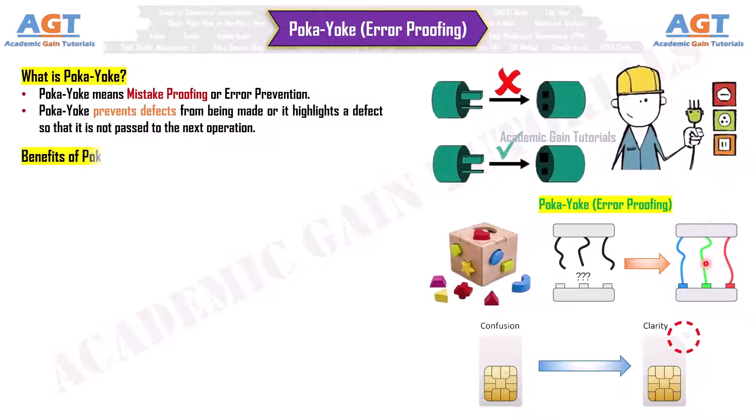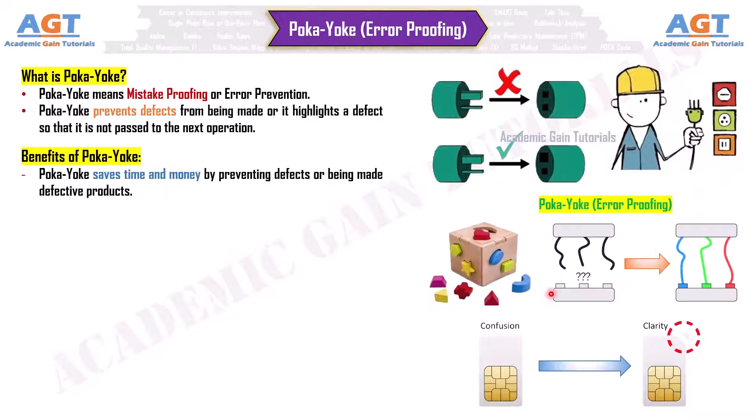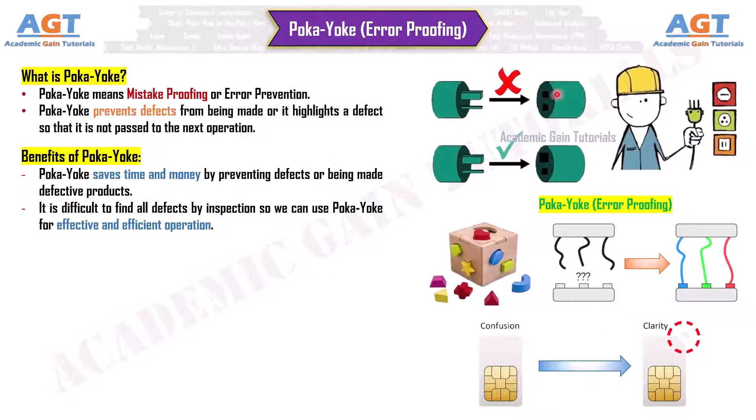Benefits of pokayoke. Pokayoke saves time and money by preventing defects or defective products from being made. It is difficult to find all defects by inspection, so we can use pokayoke for effective and efficient operation. Pokayoke prevents human error and it is a very important tool.